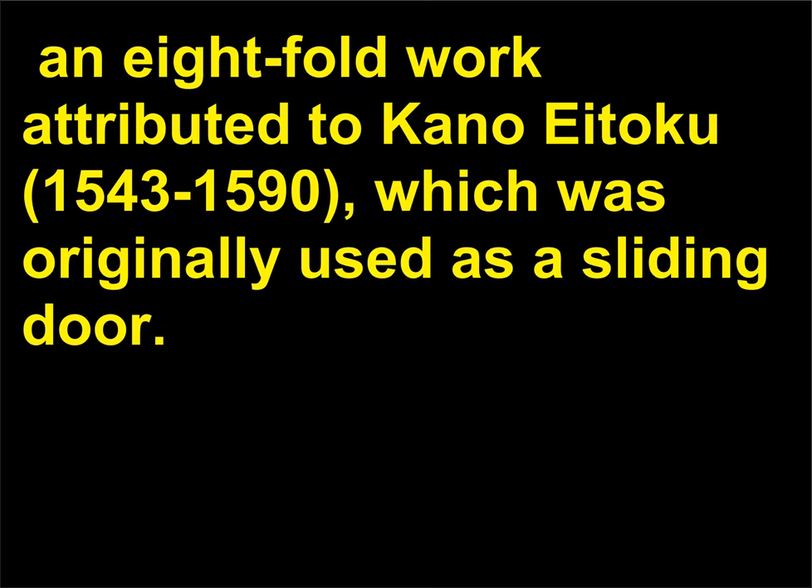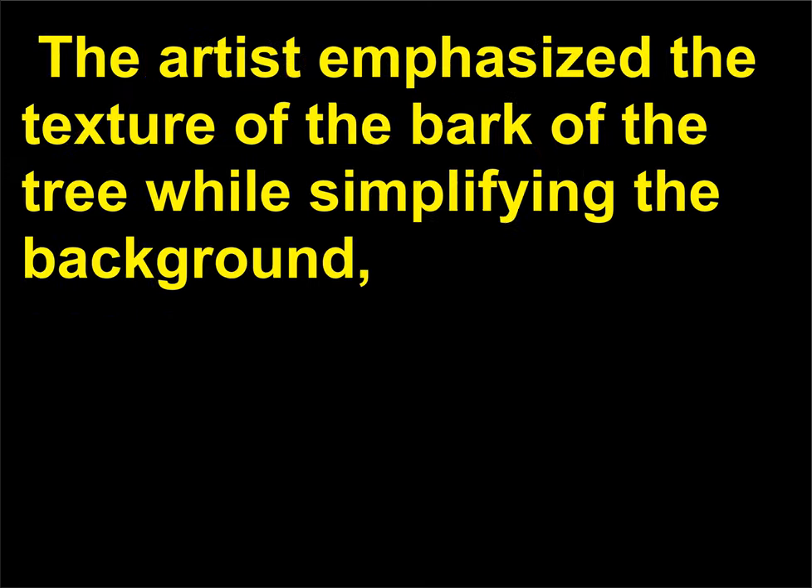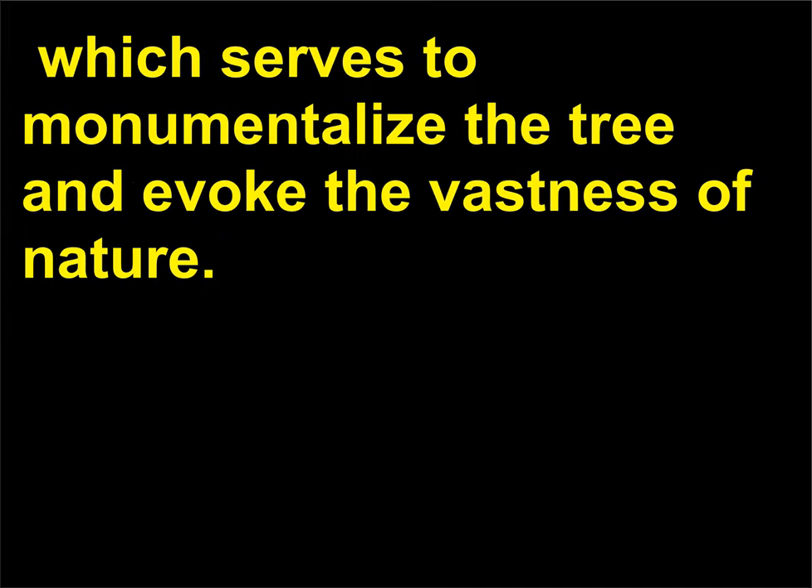Painted screens by the Kano family include Cypress Tree, an eight-fold work attributed to Kano Eitoku, 1543–1590, which was originally used as a sliding door. The artist emphasized the texture of the bark of the tree while simplifying the background, which serves to monumentalize the tree and evoke the vastness of nature.